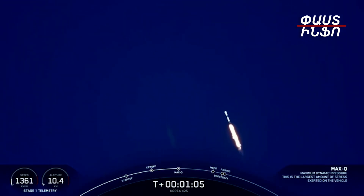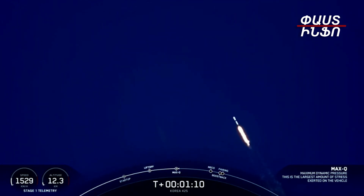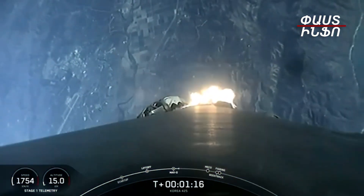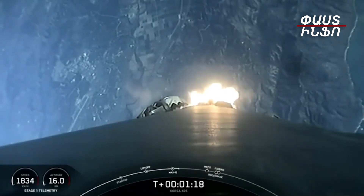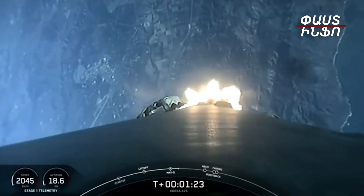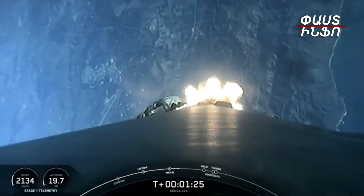Max Q. There's the callout from Max Q. Moments ago, we throttled engines down in preparation for Max Q. Max Q is a critical moment during flight because the combined stresses caused by Falcon 9 accelerating through the atmosphere and the ambient static pressure are at their greatest.